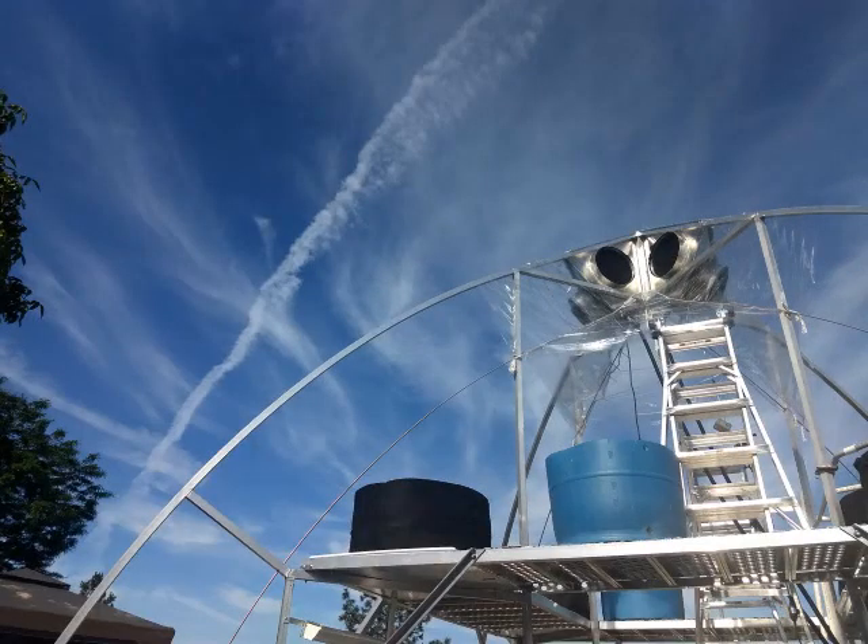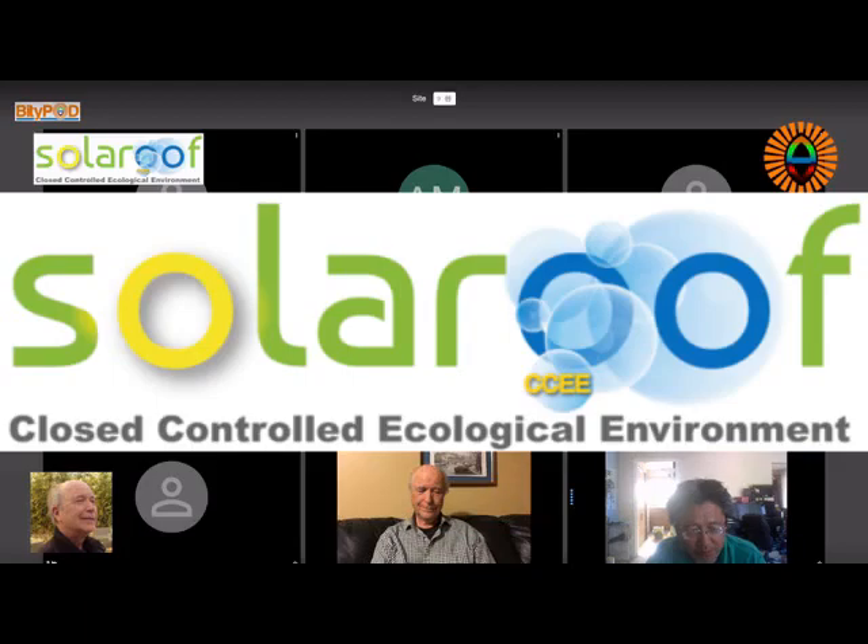Parapod is built according to solar roof technology. I'm glad today we have the inventor with us. In fact, he's been teaching me all along.